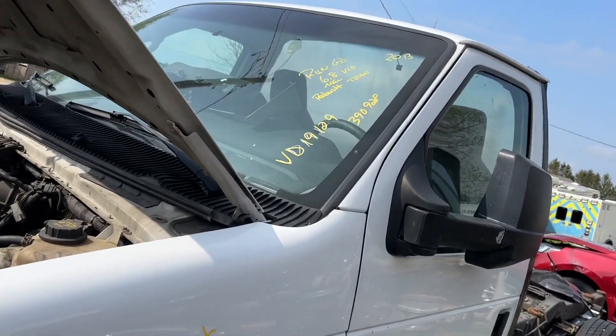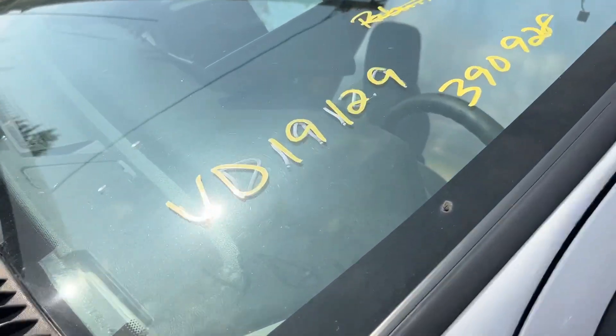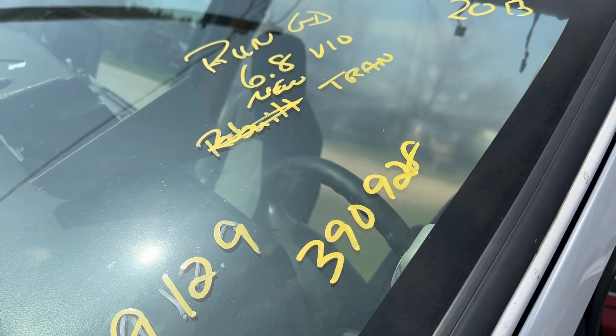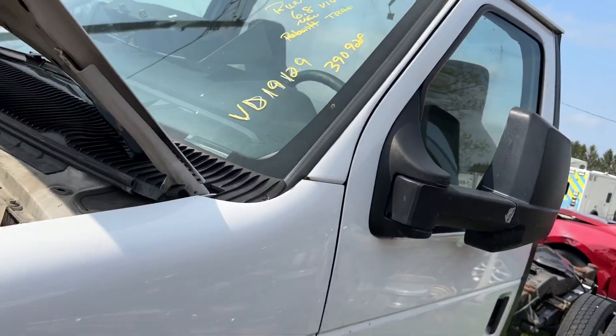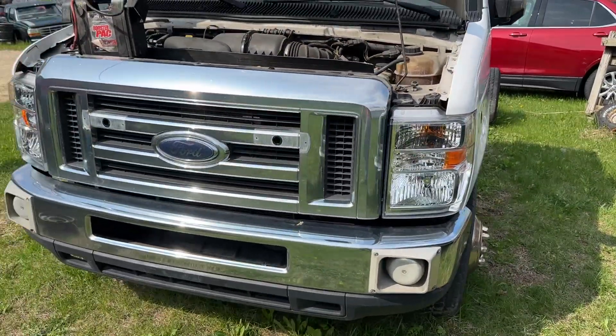2013 E450 cabin chassis, stat number BD19129. The truck has 390,928 miles at 68,810. Transmission's new. Engine — we don't know when it was replaced, but it runs good.